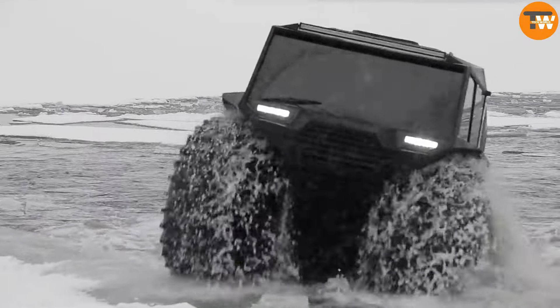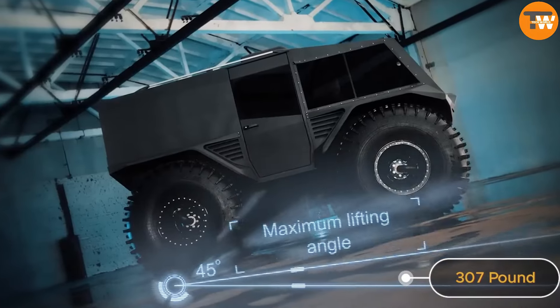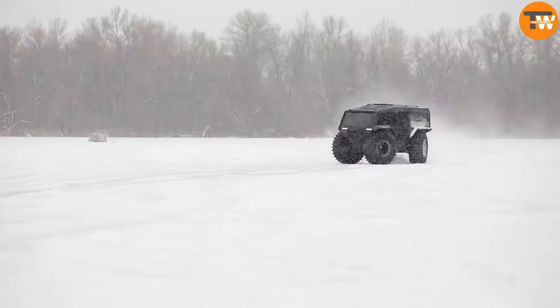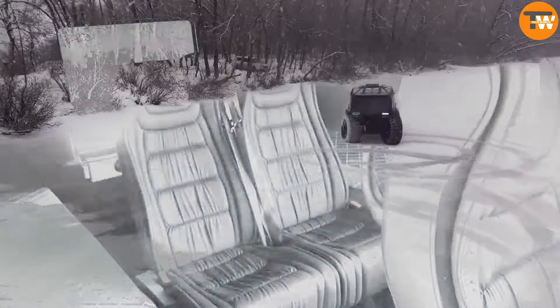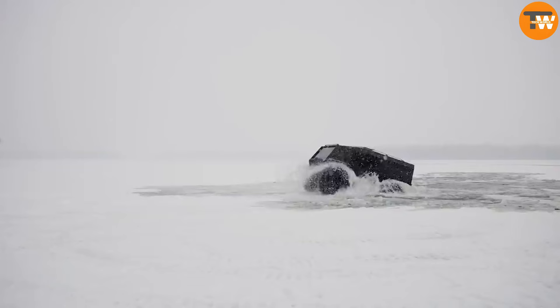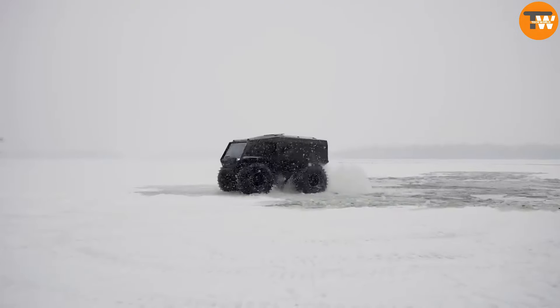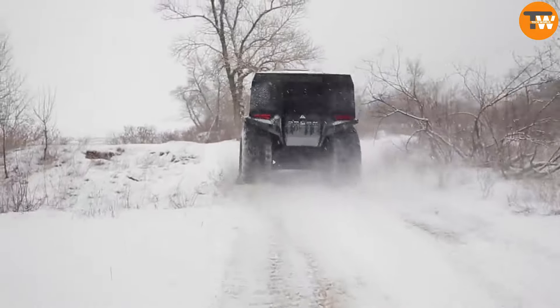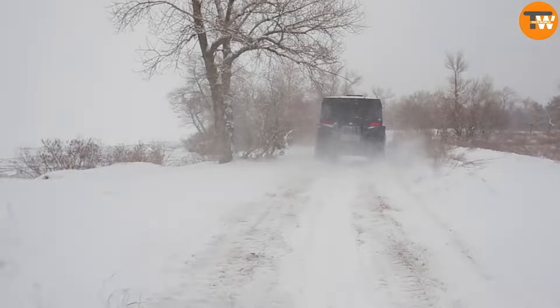With a payload capacity of 307 pounds and a weight of 1,543 pounds, it's both sturdy and accommodating. Inside, it comfortably seats up to 12 passengers, with space adaptable for a stretcher if needed. Operating the Atlas F is a breeze — user-friendly and suitable for anyone with driving experience, delivering unbeatable performance and convenience.